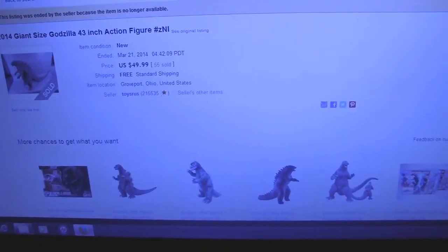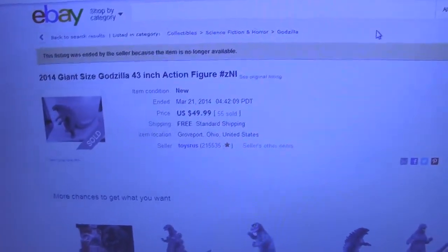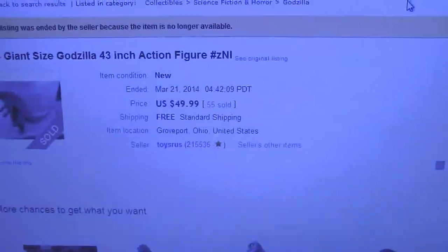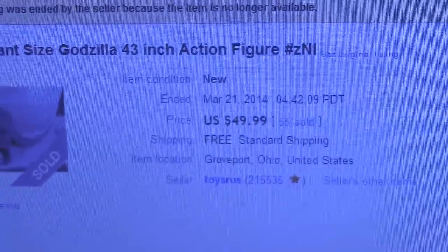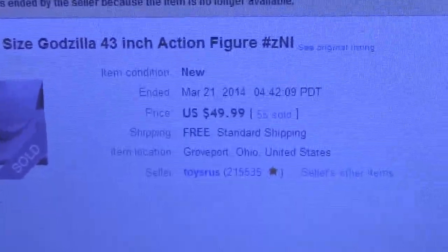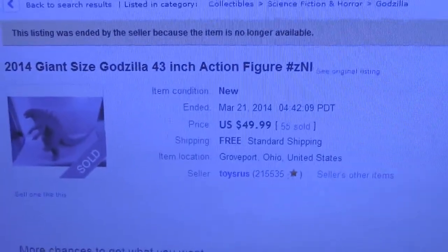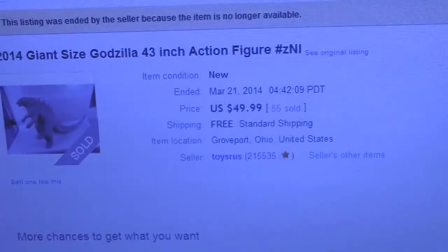To prove I got mine for $50, here's the Toys R Us eBay page I got it from. It looks like they're all sold out now — they sold about 55 of them. See, $49.99, which comes out to approximately $50 or a little more with tax, but with free standard shipping.